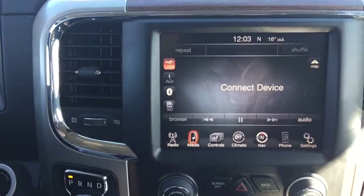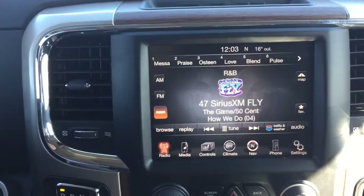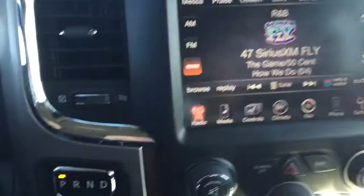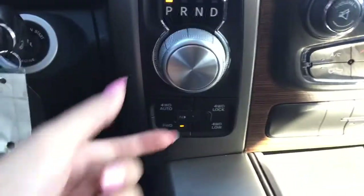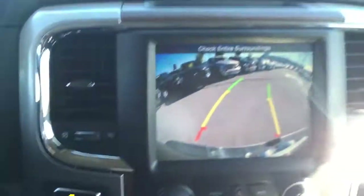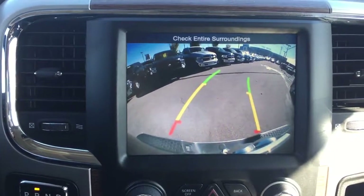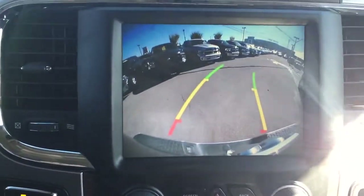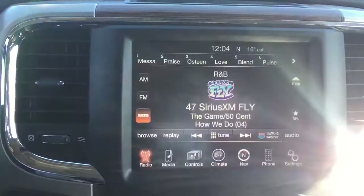We've got your media here and we've also got your radio with Sirius XM. Down to the left we've got the rotary e-shift, and if we put that into reverse it activates the backup camera. Because the screen is so big, the image is crisp and clear so you can see everything behind you.